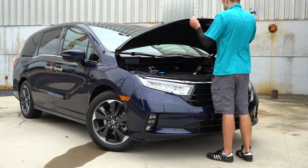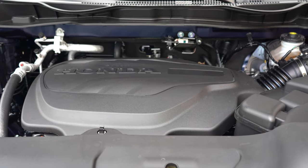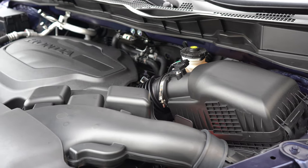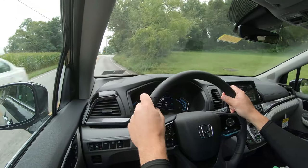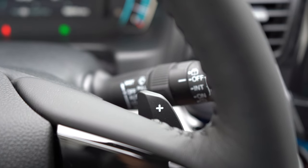Regardless of trim level, the powertrain is the same across the board. Powering this minivan is a 3.5-liter naturally aspirated V6 putting out 280 horsepower at 6,000 RPM and 262 lb-ft of torque at 4,700 RPM. Power is sent to the front wheels via a 10-speed automatic with paddle shifters.